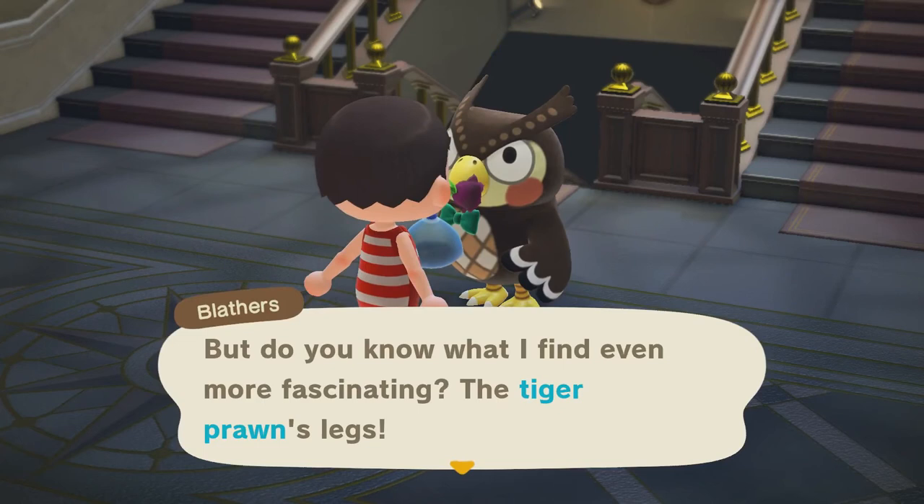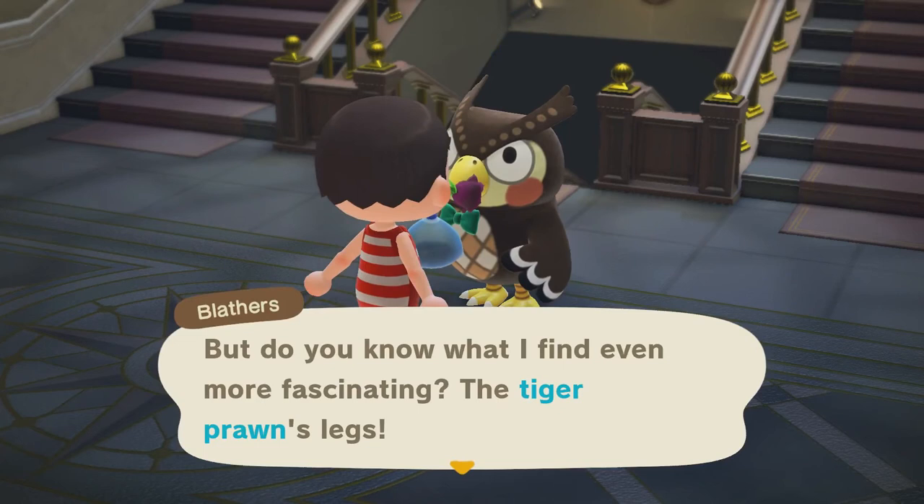The Tiger Prawn's legs are fascinating. It has five pairs of swimming legs, five pairs of walking legs, and three pairs of limbs it eats with.